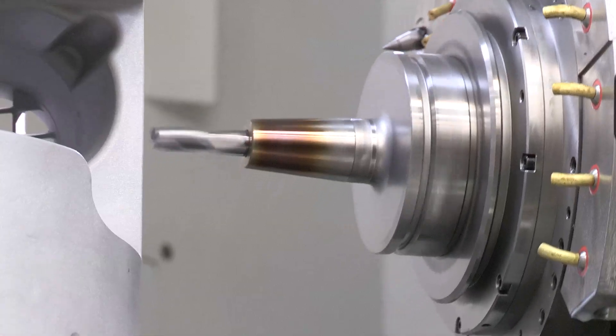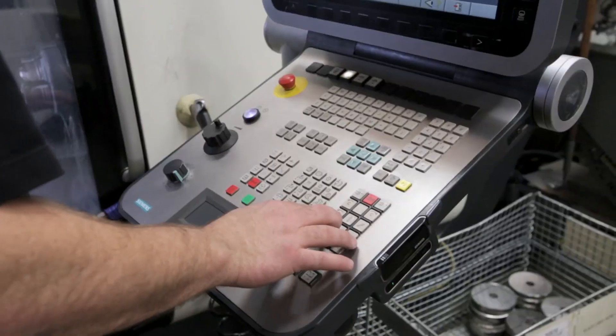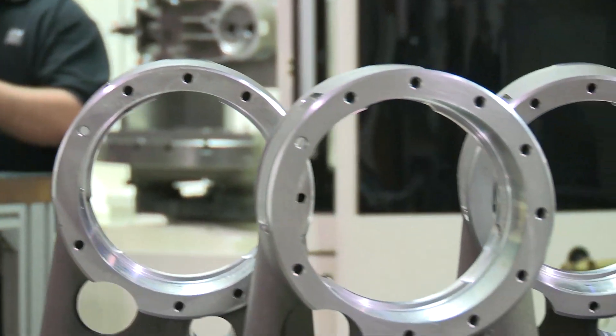This machine is dedicated to answering the high precision complex needs of our customers. Having the single CNC platform has enabled us to have a diverse workforce that's enabled our flexibility to accomplish the needs from our customers.